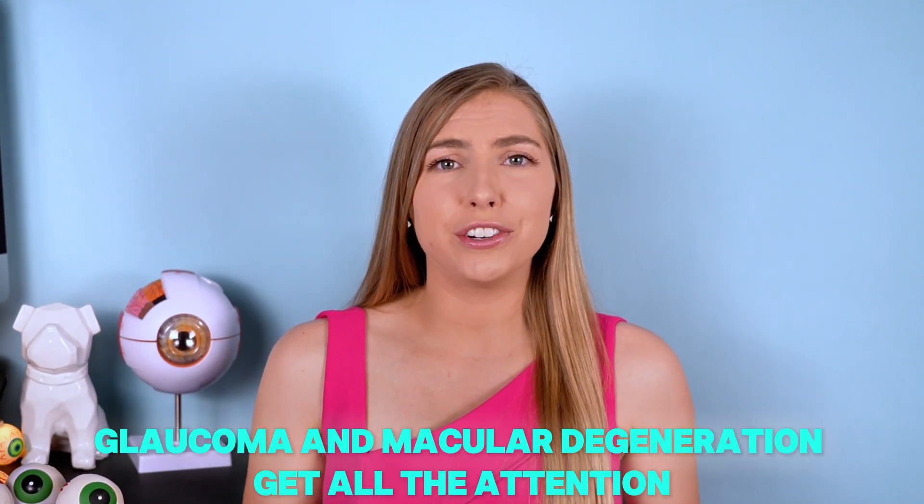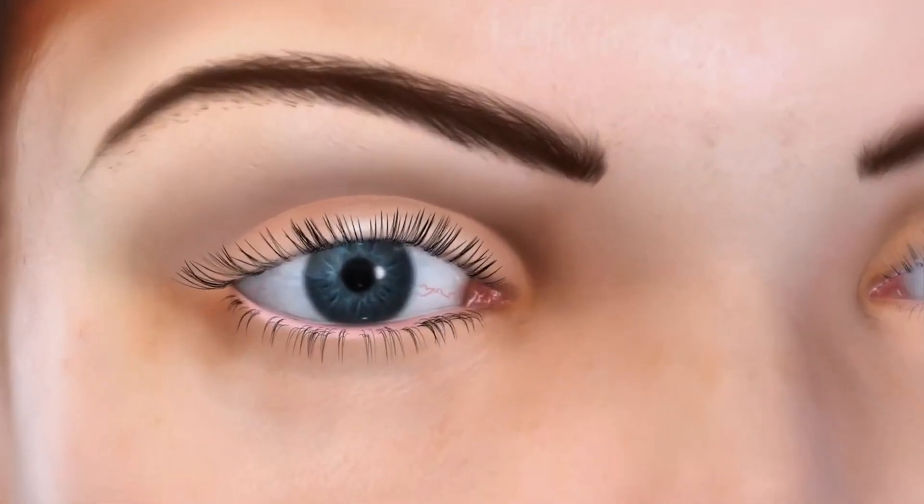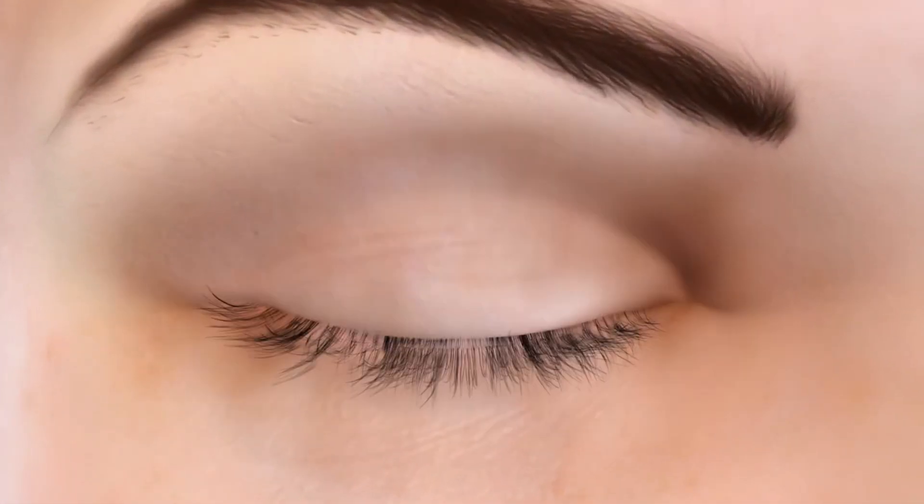Cataracts, glaucoma, and macular degeneration get all the attention, but there are some other age-related ocular changes that can affect quality of life, but they're just not talked about that much. So let's bring those to light. Today I'm going to be focusing on the front aspect of the eye, mostly the eyelids.